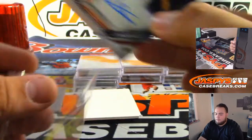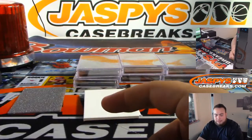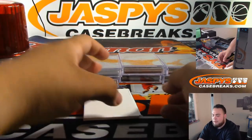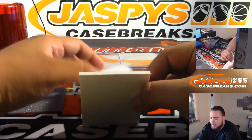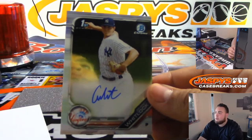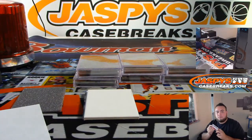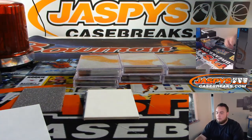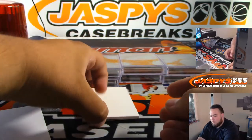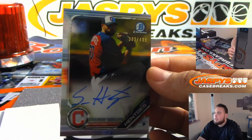Jimenez for the Blue Jays. Not too sure, but I'm assuming the red out of five might be the best hit. I'll have a hit recap video at the end. We still have a ton of boxes left — hopefully Super Fractors. Whitlock for the Yankees. And then we got Hentjes to $4.99 for the Cleveland Indians.